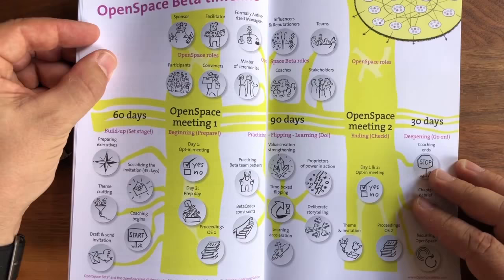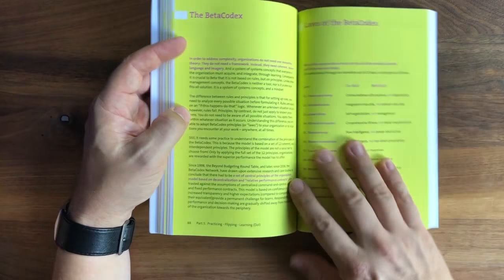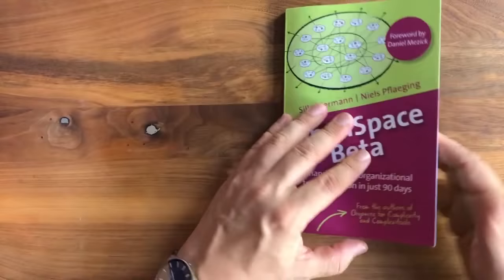We hope that you will find this enlightening, thrilling, and interesting. This is a book that is colored, has illustrations and icons, and is very clearly structured. It outlines both the foundations of Beta and the method of how to get there in just a few months. Thank you for watching.